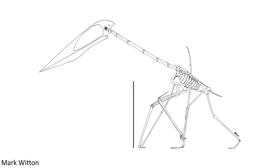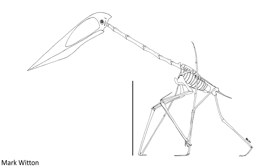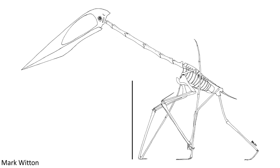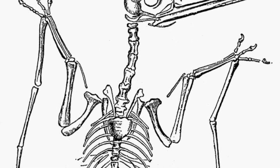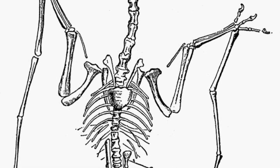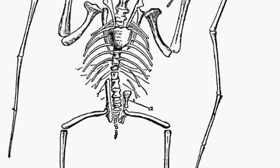However, when looking at pterosaurs, paleontologists have noticed that the forelimbs are in fact relatively stronger and more robust than the hind limbs, completely unlike birds. Also unlike birds, only the shoulder girdle is enlarged, and the pelvic girdle is relatively small, meaning not as much big musculature would be attached here.